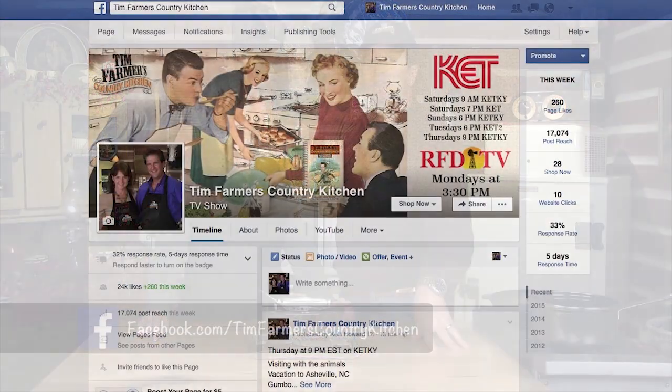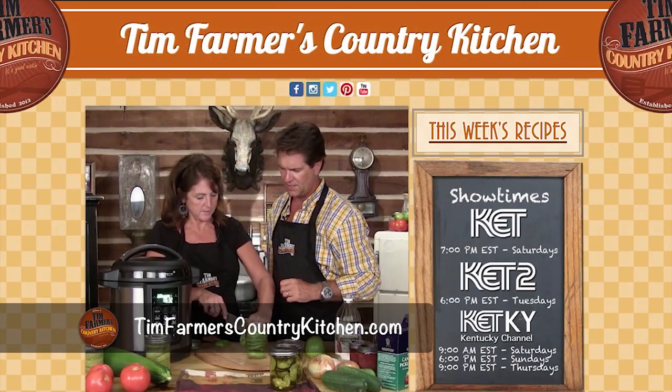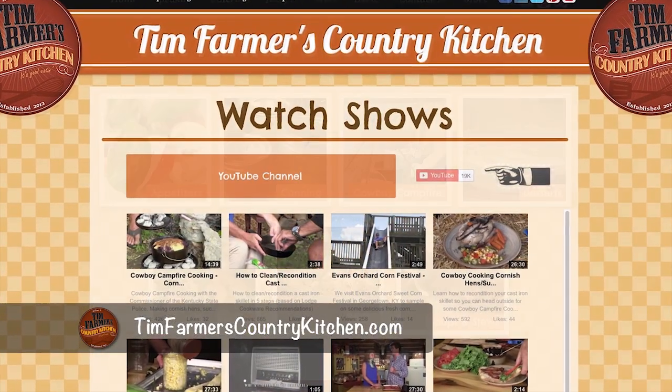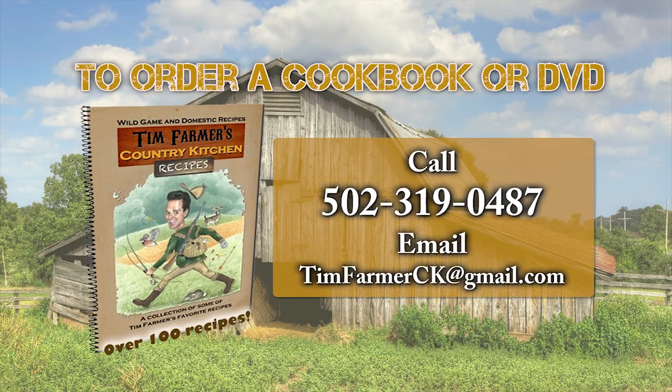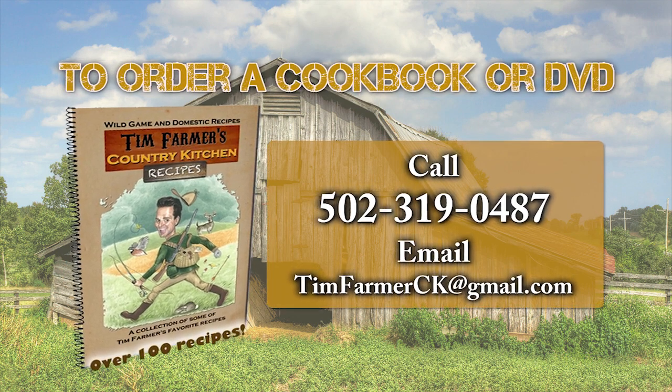So we did get a lot accomplished. One more thing you guys need to accomplish is check out our Facebook page, like it, see where we're going and what we're doing — a lot of cool things coming up. Also check out TimFarmer'sCountryKitchen.com. If you want to watch us, click on YouTube — we have hundreds and hundreds of segments you can look at there, and recipes by the bushel. It's all about good times, good friends, and good eats. We'll see you next week for our brand new Tim Farmer's Country Kitchen. To order a cookbook or DVD of the show, please call 502-319-0487 or email timfarmerck at gmail.com.